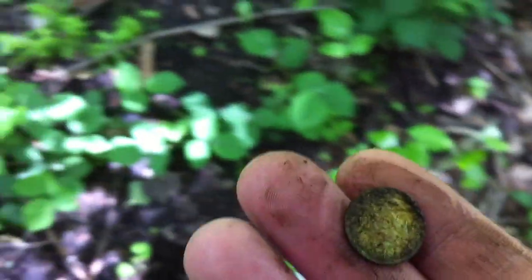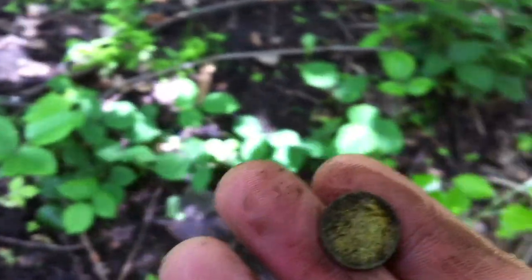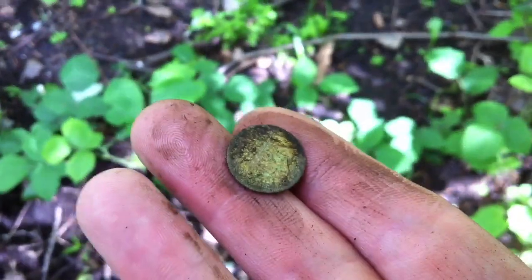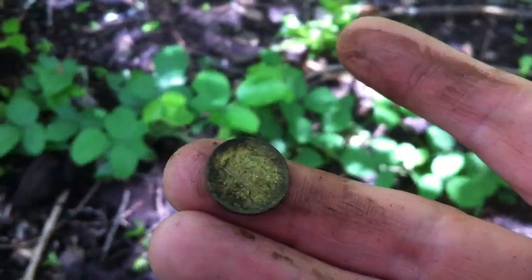Every time I come here — if it's not sixpences then it's a cap badge, or it's foreign, or it's some unusual jewellery hoard, or it's just a half crown like the last time I was here. Never fails to deliver. Alright, carry on, see what happens.